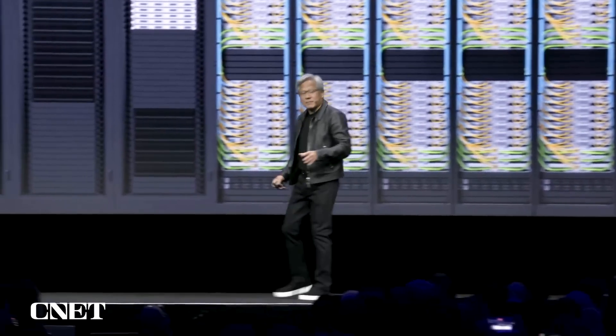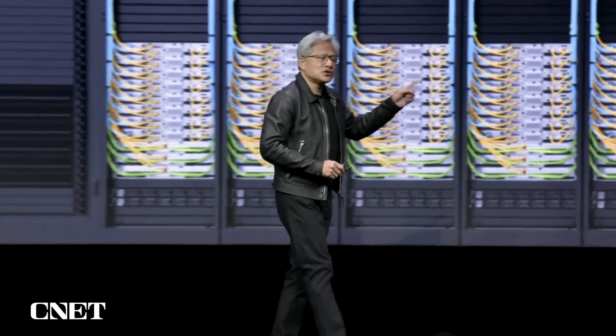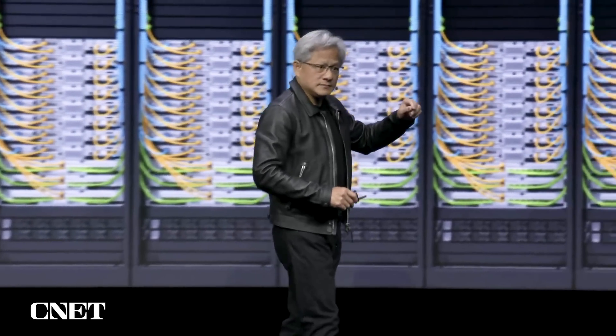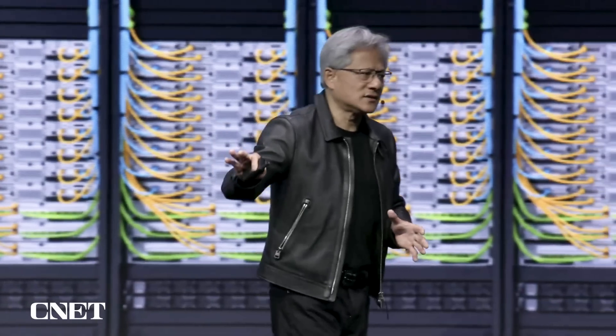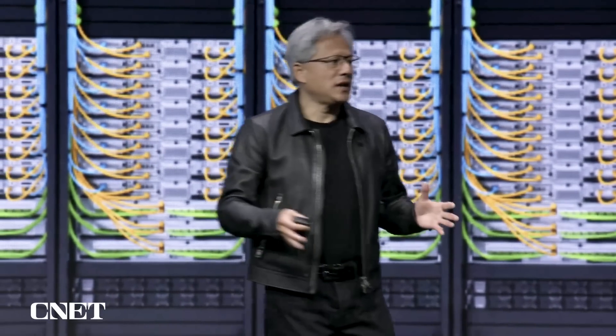That's how you take Grace Hopper and scale it up into a giant system. Future frontier models will be built this way. The frontier models of the past — like GPT-3, GPT-4, and Llama — are the mainstream models of today. Only after a couple of years, these frontier models, which were gigantic to train on systems like this, become mainstream. And once they become mainstream, they can be scaled out into all kinds of different applications.